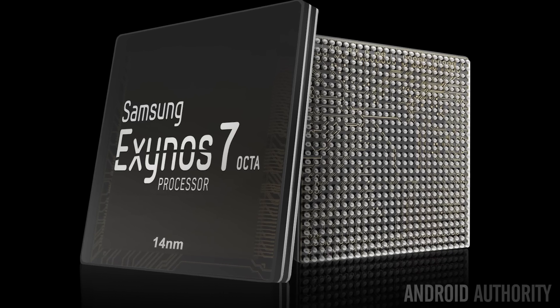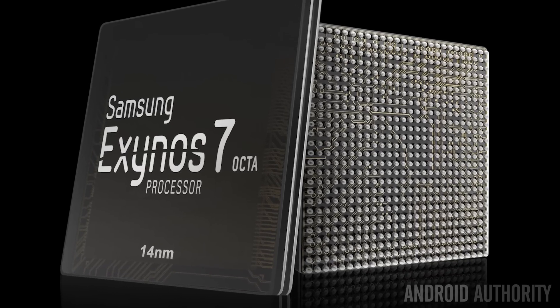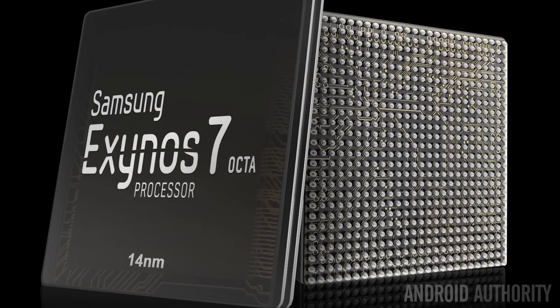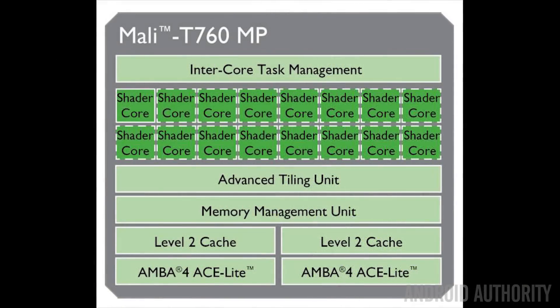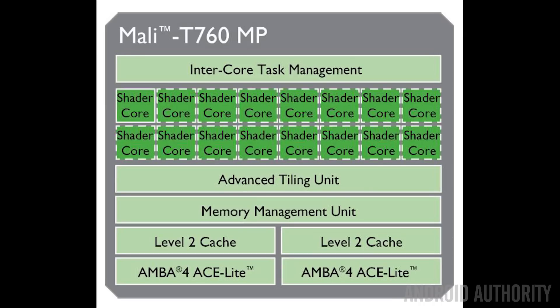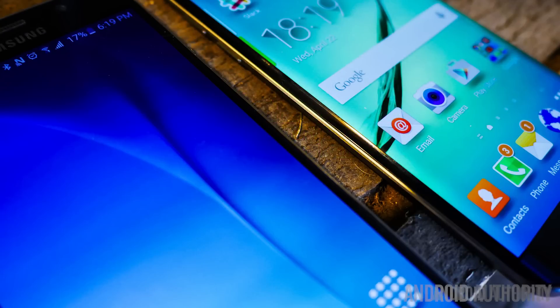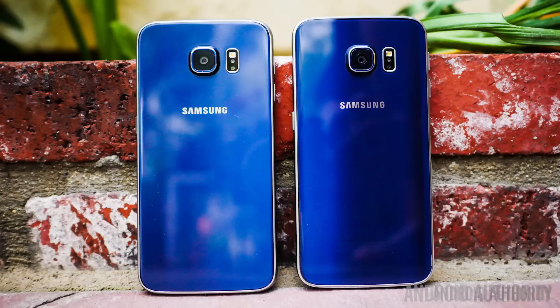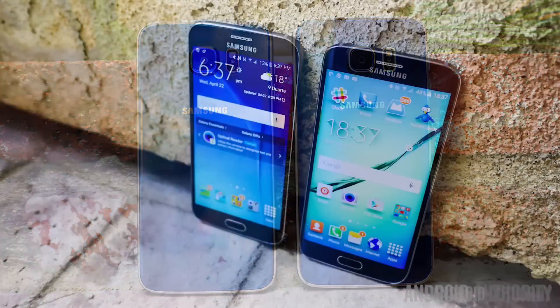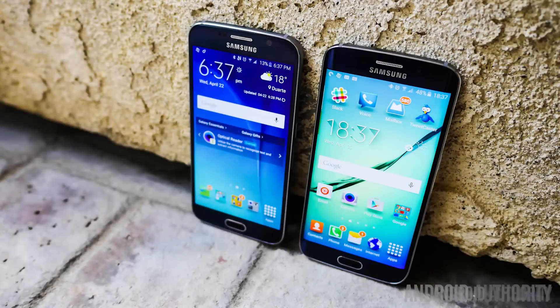Let's talk about the Exynos 7420, Samsung's homegrown chip. Again it uses four Cortex-A57 cores and four Cortex-A53 cores, but this time with a Mali 760 GPU with eight shaders. It's manufactured using a 14-nanometer FinFET process, and Samsung has put it in their current flagship phones including the Galaxy S6, S6 Edge, the Plus versions of those, and of course the Note 5.